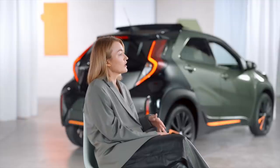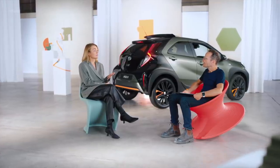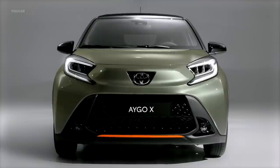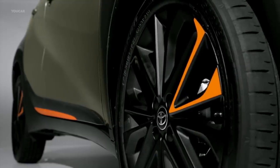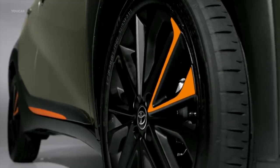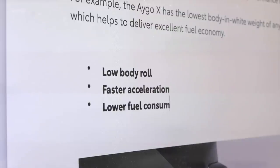Is it just a car for cities, or can you imagine using it on the highway? Actually, when driving at higher speeds, like on the highway, you have best-in-class NVH and stability. Because the upper body is stiffer, the suspension has to work less. And it's lighter, so you have low body roll, faster acceleration, or much lower fuel consumption.